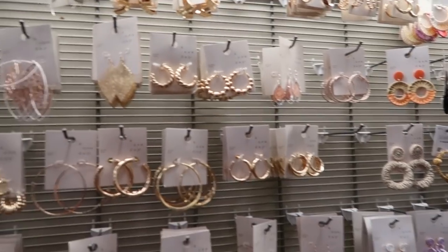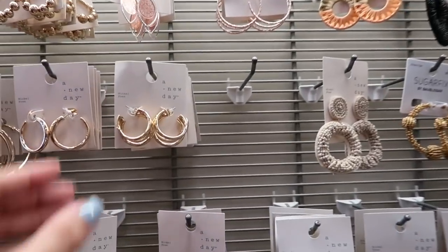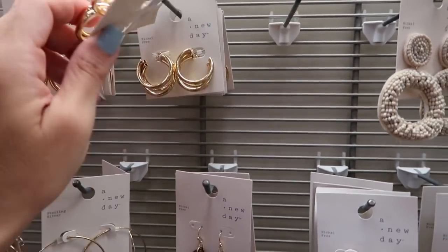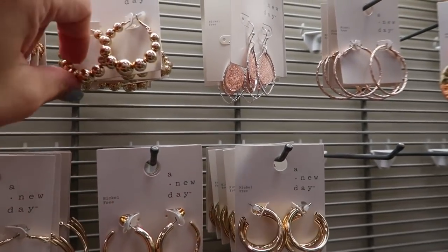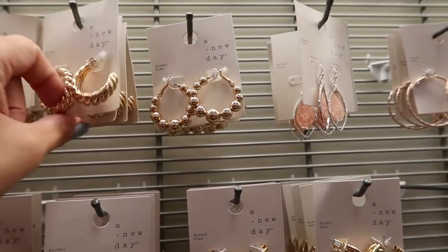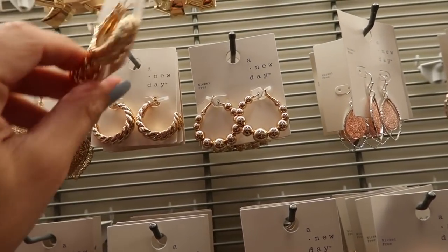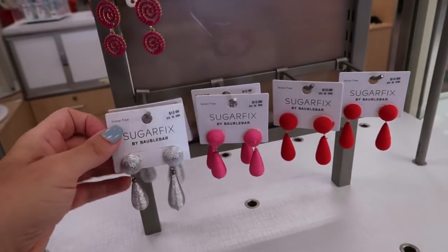I'm seeing lots of new cute gold hoops from A New Day — they're really on trend. There are multi-style ones at $7.99 with little balls that move around and twist. Also some with horn detail at $7.99.